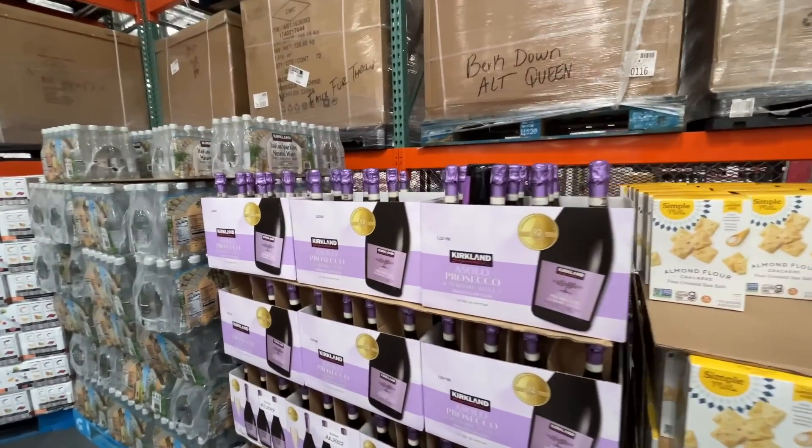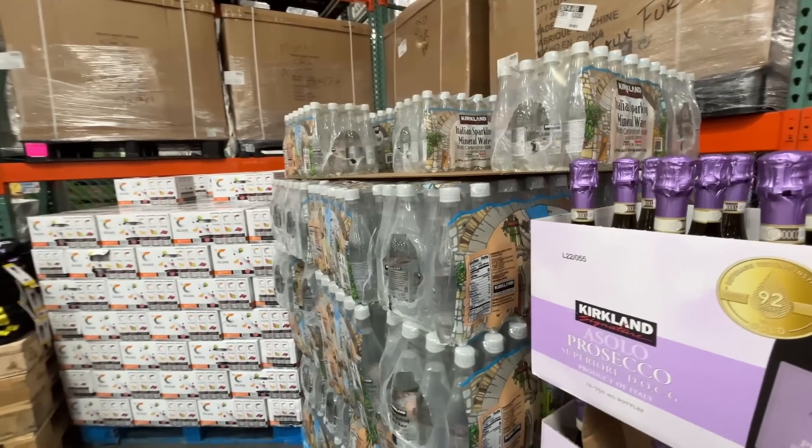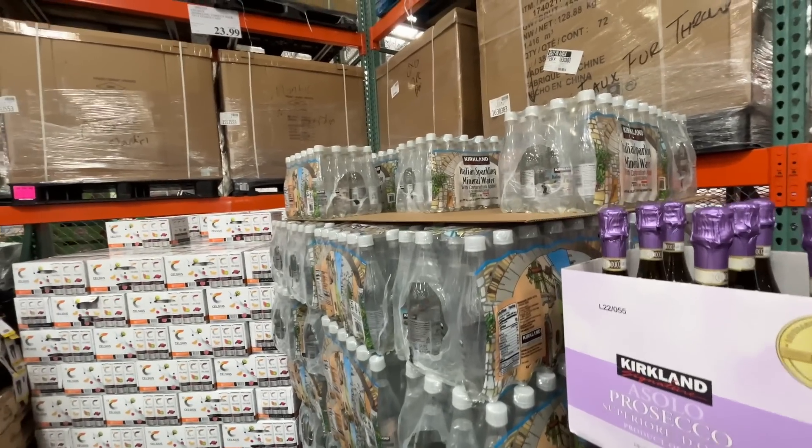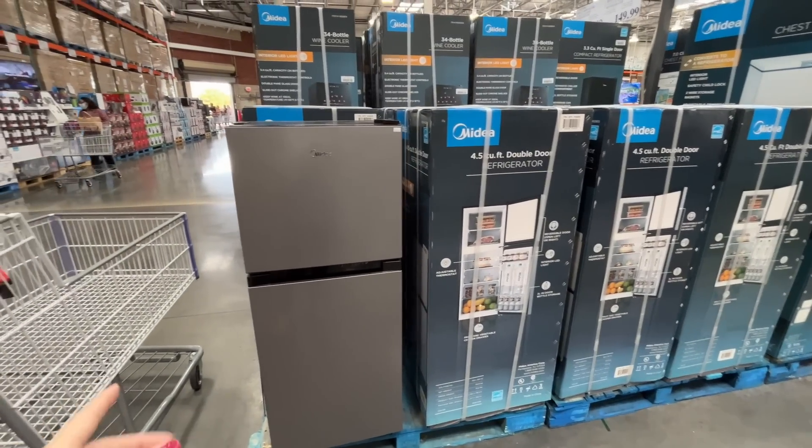I see some Prosecco for $7.50. They also have sparkling wine — Italian sparkling mineral water for $16 a whole case. New year time to stock up!